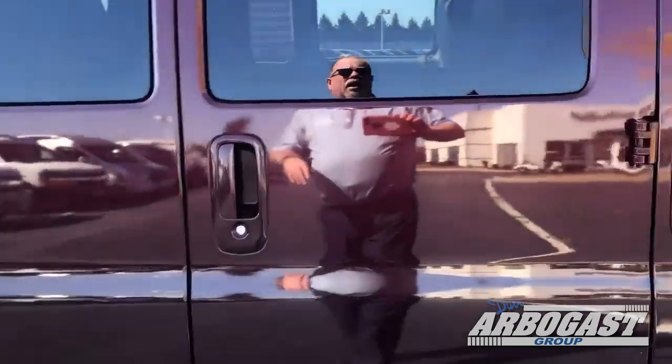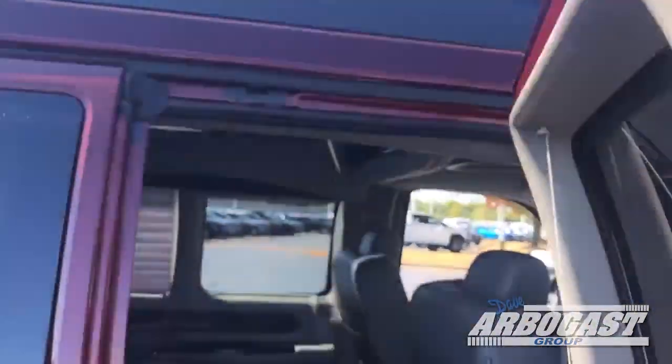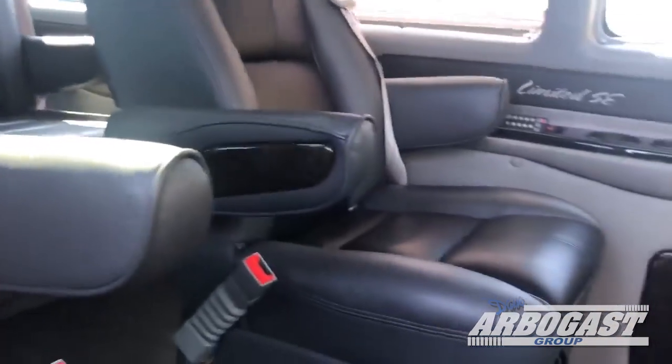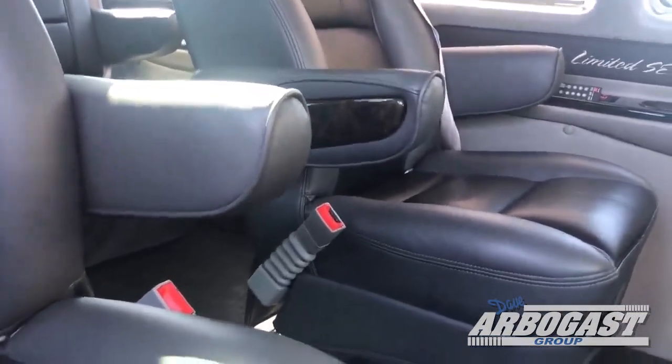Tires everything looks good. This one's only got about 11,000 miles on it. It has the Vista top. Here inside you'll see there's your hidden running board. This one's got the two-tone interior — dark gray with the black insert.